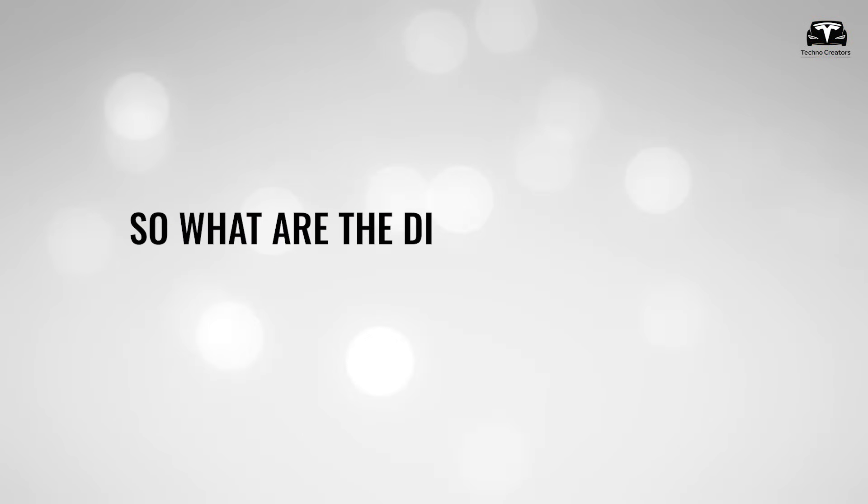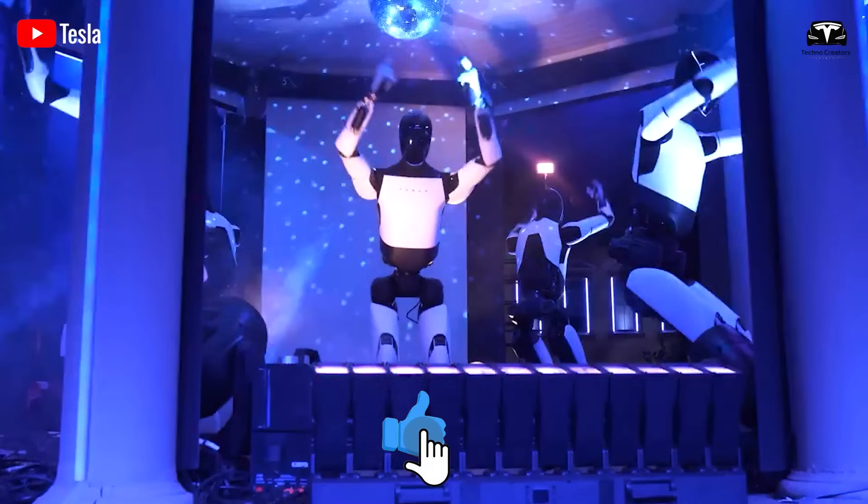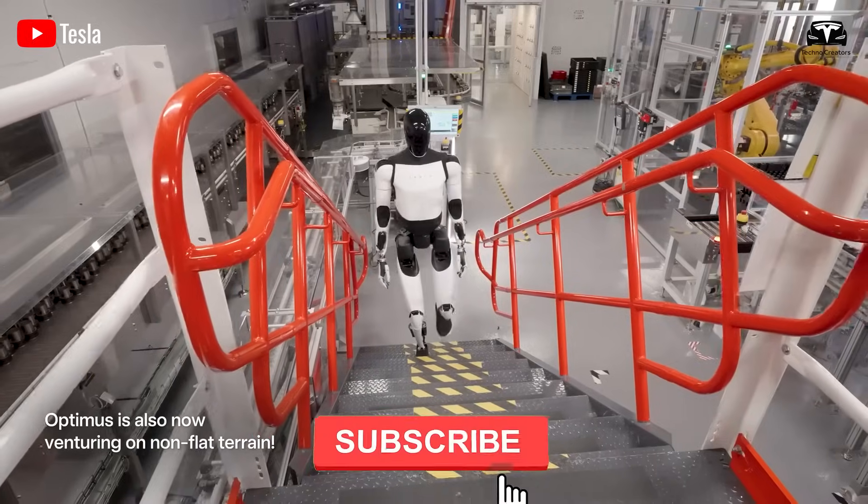So what are the differences between Tesla's two new robot models? In just a minute, you'll see footage Tesla never released publicly.